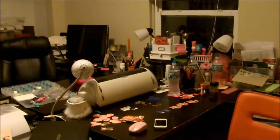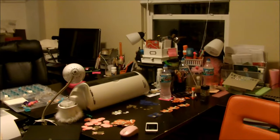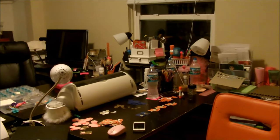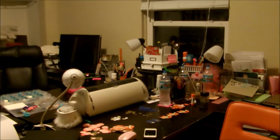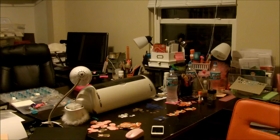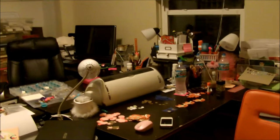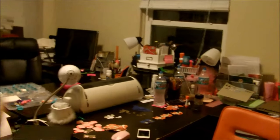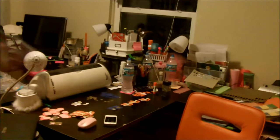Hey guys, today I'm going to be doing a tour of the craft room that me and my mom share. I'm at the doorway right now with the door closed just to get rid of noise. You can still hear the clock that I absolutely hate. We have two L-shaped desks over here — there's a lot of workspace, which is nice.